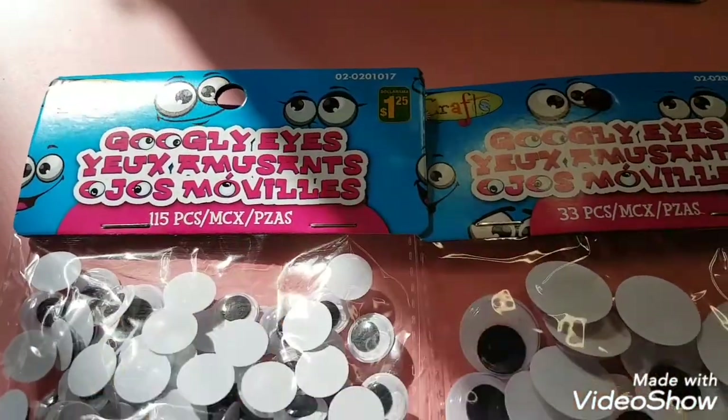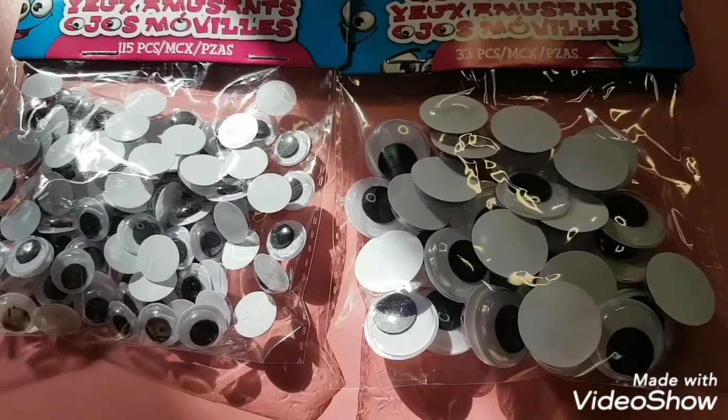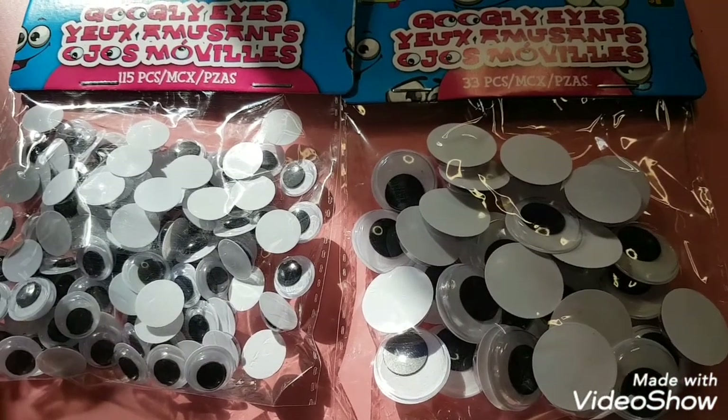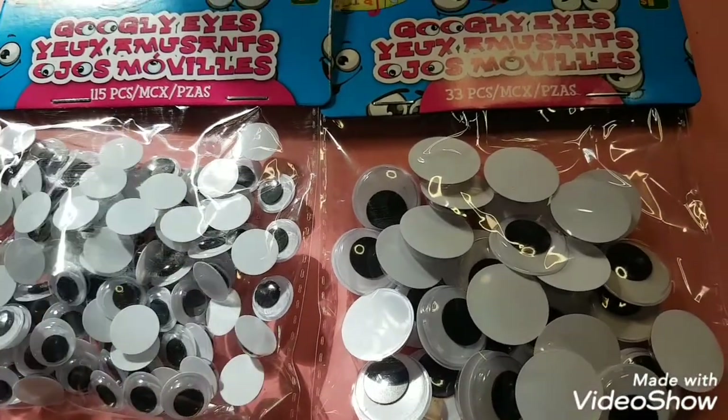I picked up two packages of googly eyes because I'm working on a project that needs them. I got the two sizes, and they had smaller ones too, but the smaller ones are way too small for me.